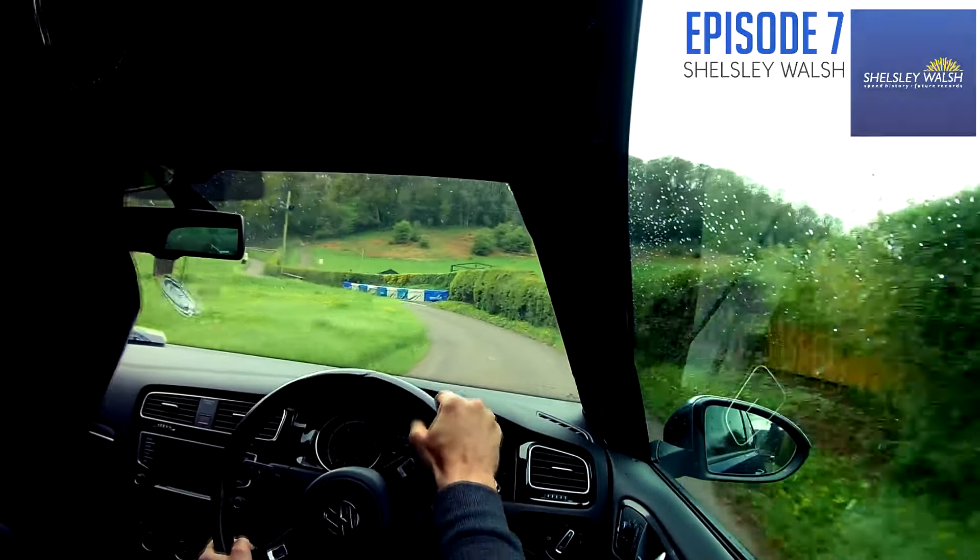That 2 litre turbocharged engine produces an amazing amount of acceleration even in stock form. The claimed 0-60 time is 5.1 seconds, and when we did our drag timing runs at stock we actually saw around about 5 seconds — which is very very impressive. That's delivered through a very clever gearbox as well.